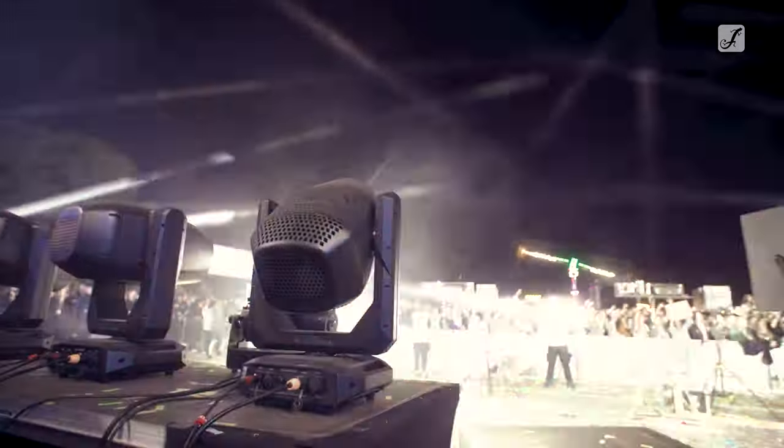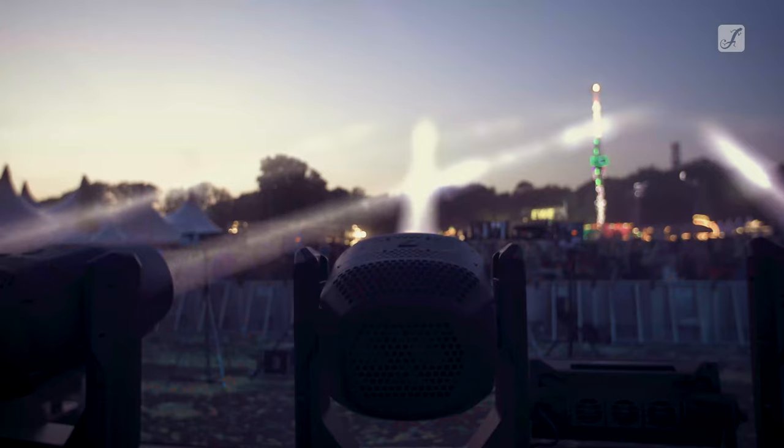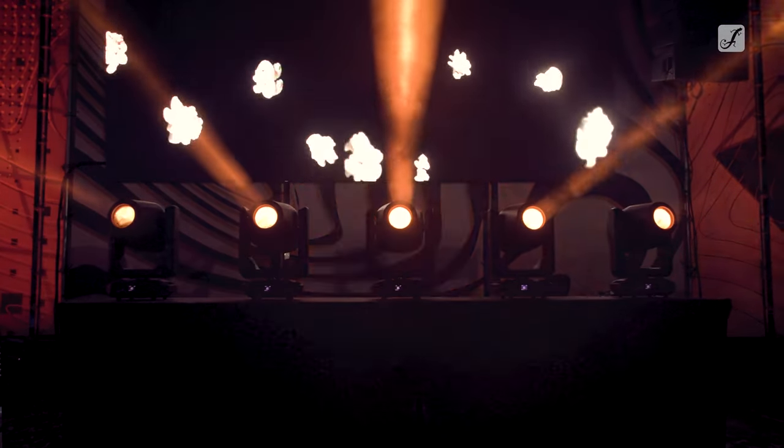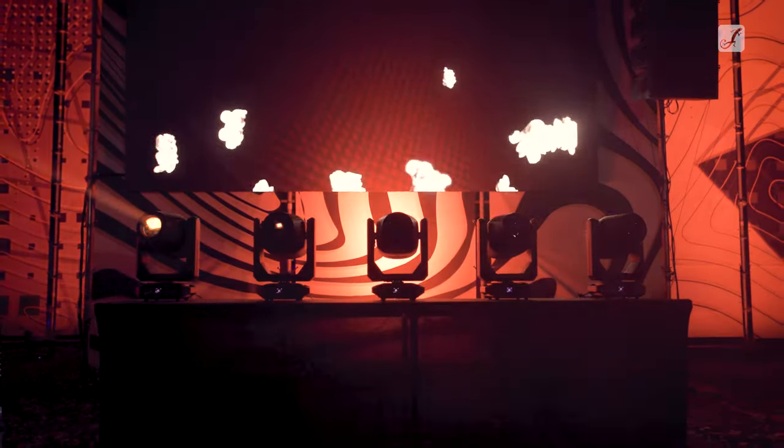We used the Otos H5 at this festival because it's a multi-functional fixture. We need very bright beam lights for electronic music shows, and also we need spotlights to project gobos — and we could use both with the lights we have.